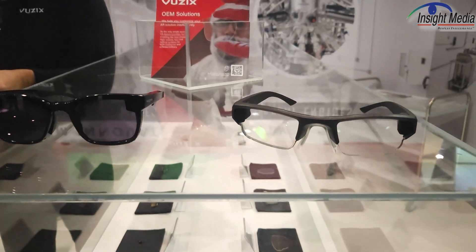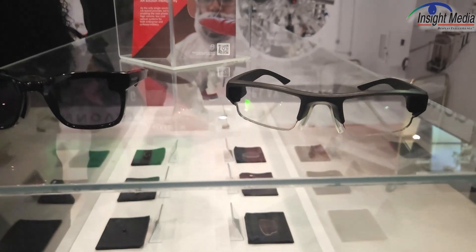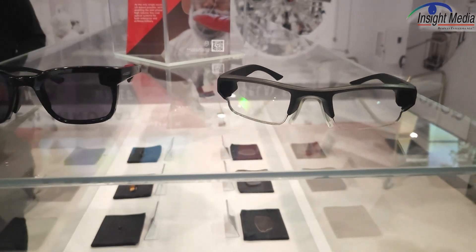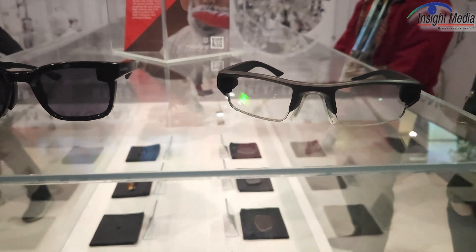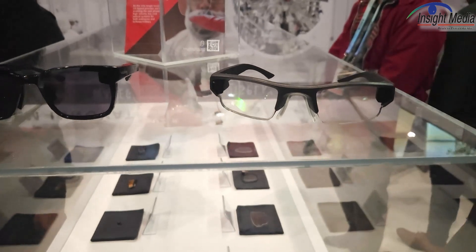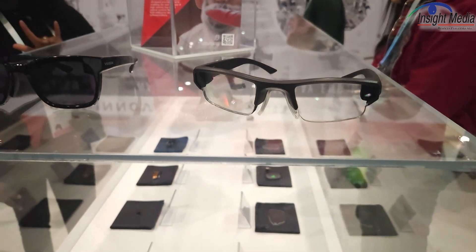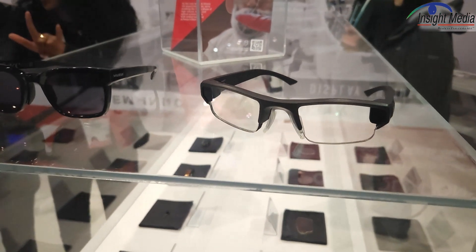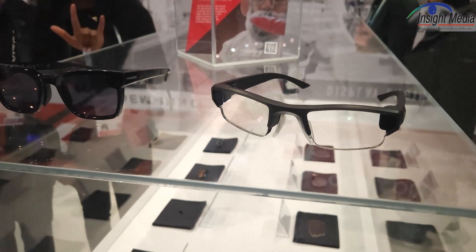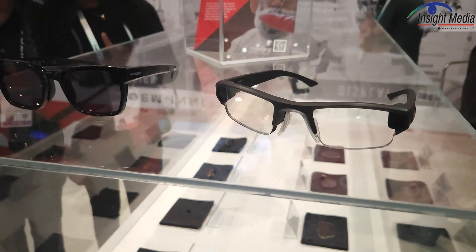The other thing that's really cool about these, with their innovation here, is that in addition to reducing that light glow, you can now have text presented to the user. The glasses, through your phone, can be connected to ChatGPT, which allows you to do not only voice-to-text but simultaneous translation.